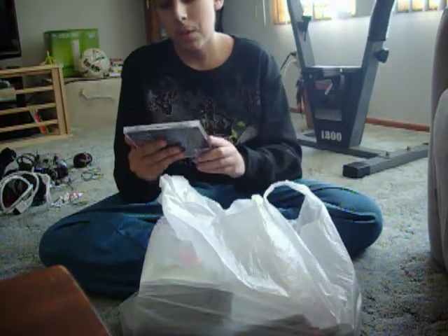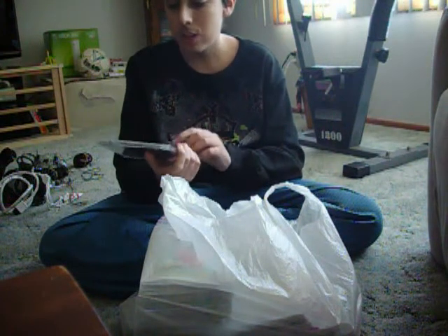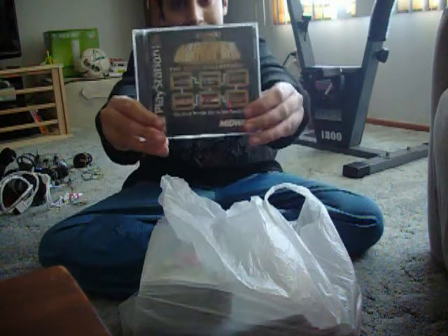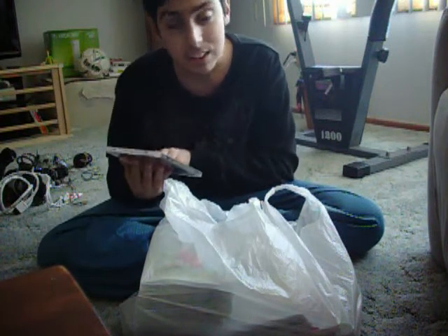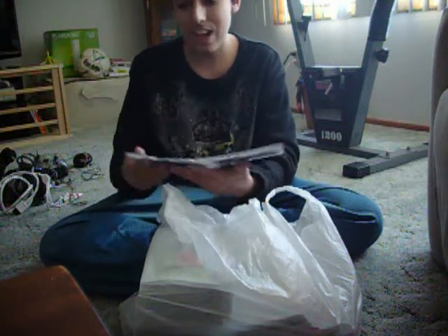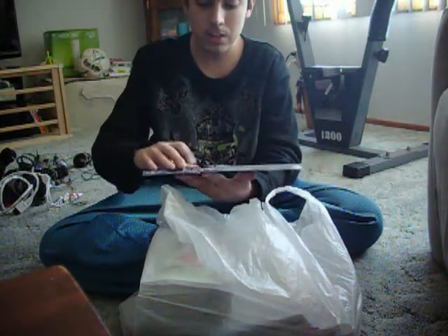First up, Midway Presents Arcade's Greatest Hits for PlayStation 1, the Atari Collection — six great arcade hits in one package. The question is, is the disc in here? Because I was checking them in the car and two of them did not have the disc. It has a disc. That's good. One game complete.